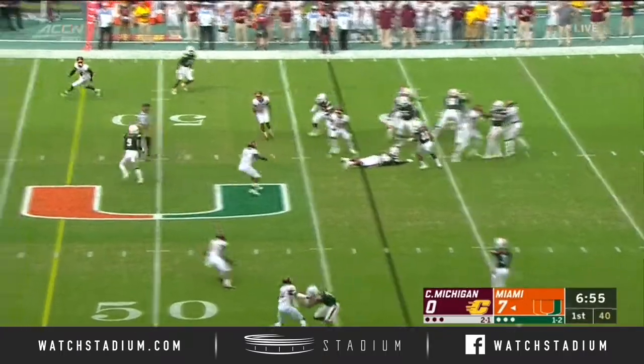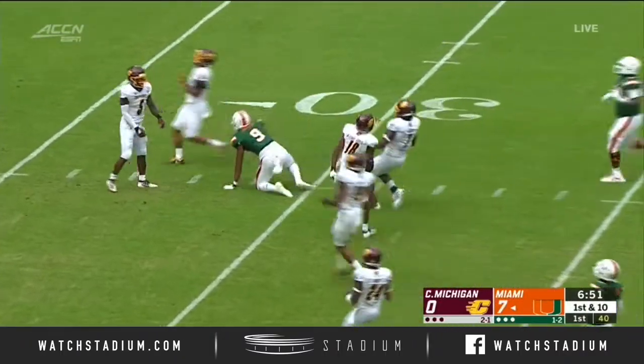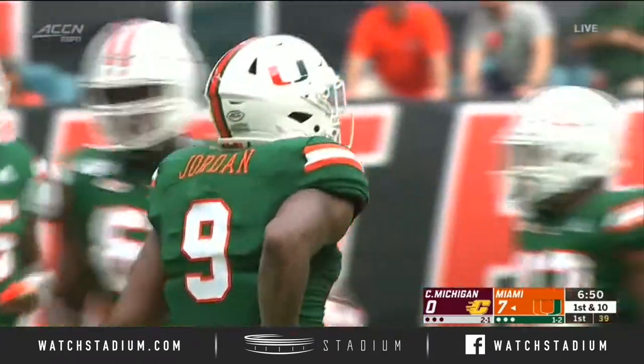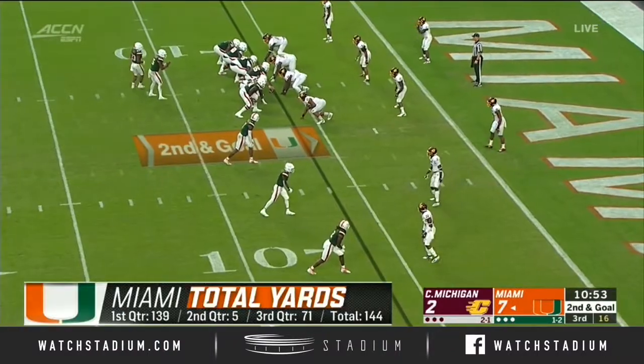Cameron Harris now at that spot — wide open down the middle. That's Brevin Jordan. He's down to the 30-yard line. A big pickup of 27 for the tight end that offensive coordinator Dan Enos compared to Hunter Henry.